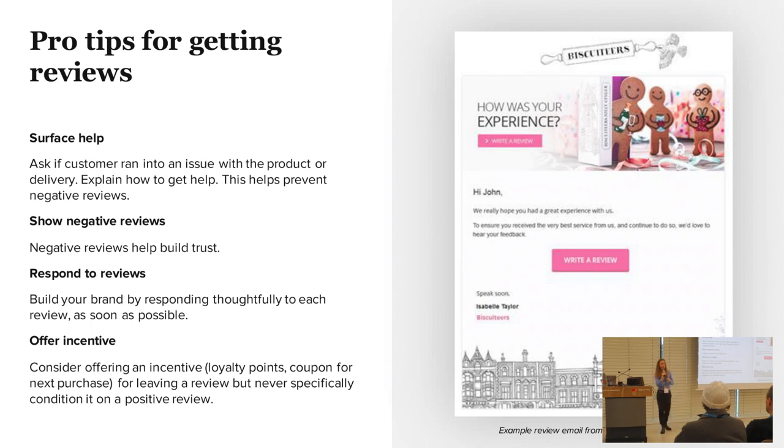You also want to respond to reviews. That really helps you develop deeper relationships with your customers and helps you build the brand — being known for customer service, which is super important. That pro tip can take a lot of time, but it's worth it.